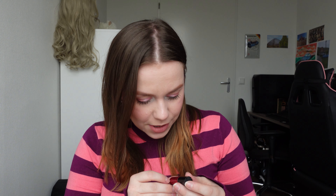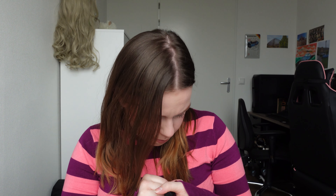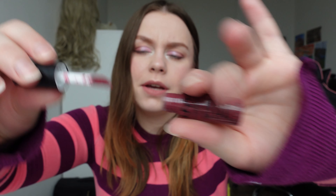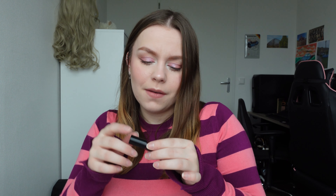Then I have a couple of NYX Soft Matte Lip Creams. This one is in the shade Monte Carlo, which is a red one. I actually got this in an NYX Advent Calendar, which I posted on my channel as well. These are a little bit older and I kind of want to use them up. Then I have this darker pink color in the shade Budapest — a very pretty pink purply color. These are actually really nice, though they do dry up a little bit, like the Rare Beauty lipstick. Then I have a very dark color in the shade Copenhagen, which has a little bit more of a purple tone as well.